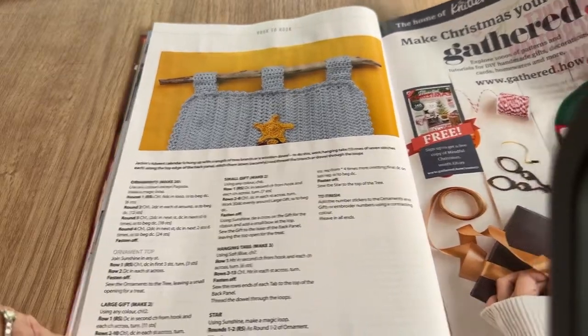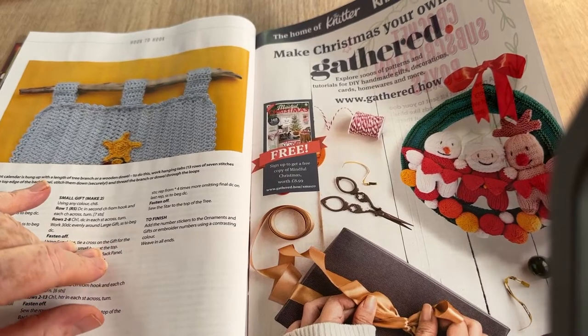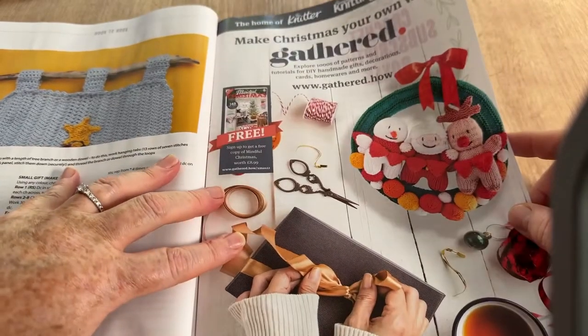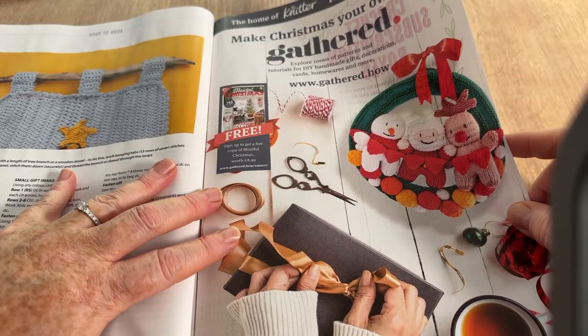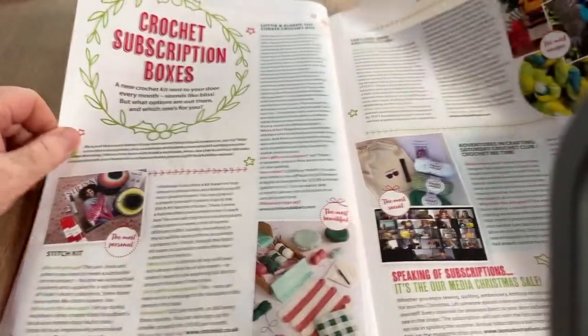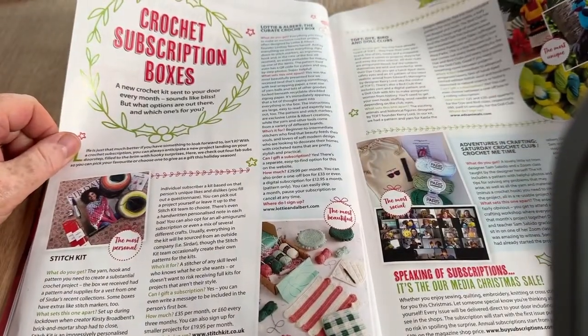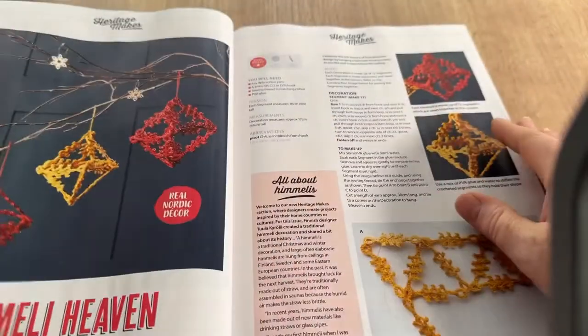'Make Christmas your own with Gathered — home of the Knitter, Simply Knitting, and Simply Crochet.' It looks like one of those subscription clubs and boxes — a lot of them are doing that now. Not sure I would ever subscribe to those though.